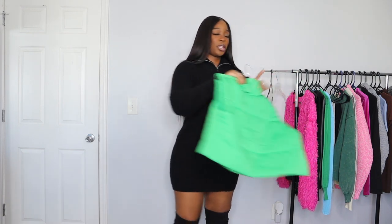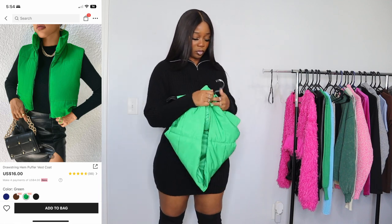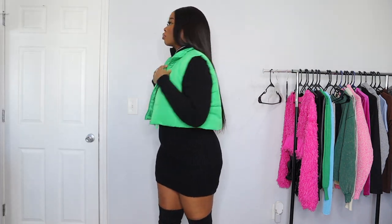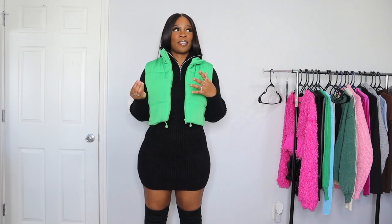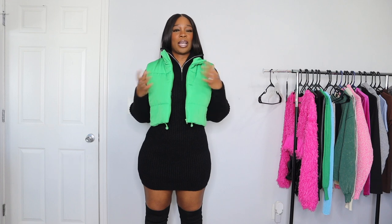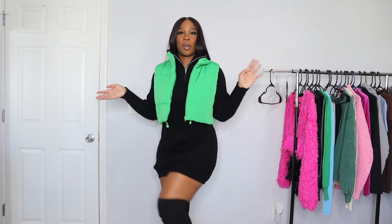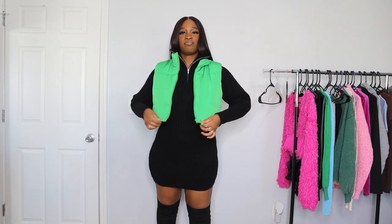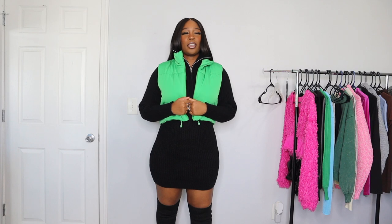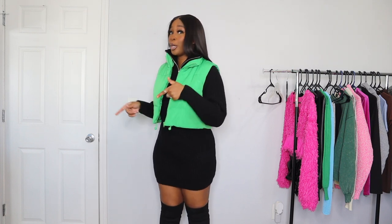Before we get into the clothing items, I want to talk about the jackets — I have three jackets to show you guys. The first jacket is this bright green puffer vest. In terms of quality it's definitely not the best. It doesn't come with pockets, so wearing this would be more for fashion rather than to keep me warm. I really like the pop of color it gives the outfit. I definitely could have sized down — I got this in a size large and it's pretty spacious.